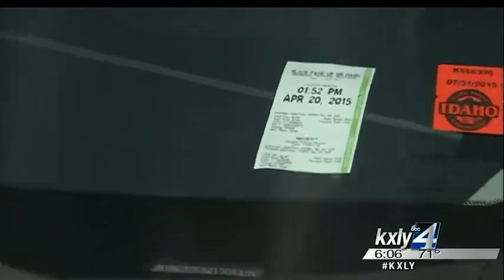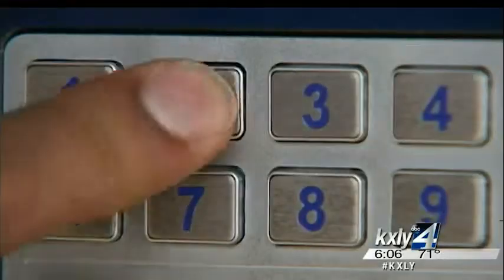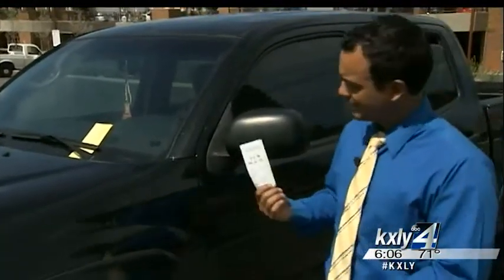Printing out a receipt and throwing it on your dash isn't necessarily hard. However, some people are saying that finding the actual parking machine is a little bit difficult. From this location, the closest one is actually located underneath the covered parking. However, if you don't get that receipt, well, you're going to get one of these — and that's 20 bucks.